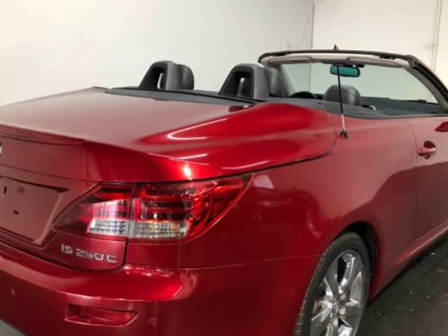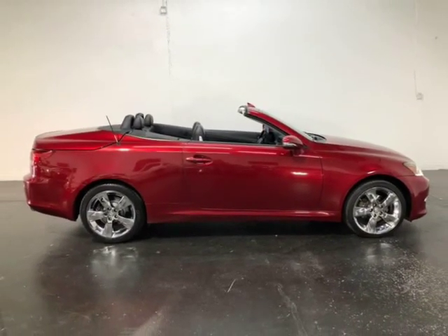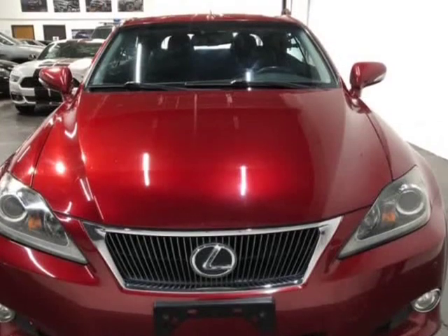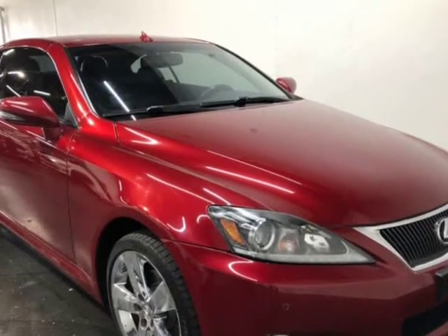No exceptions. All vehicles come with a 7-day or 600-mile bumper-to-bumper warranty, and if you should have any problems, we will take care of them for you for free. When you buy at Motocars, you can buy with confidence knowing your purchase is backed by our 7-day or 600-mile in-house Motocars warranty.